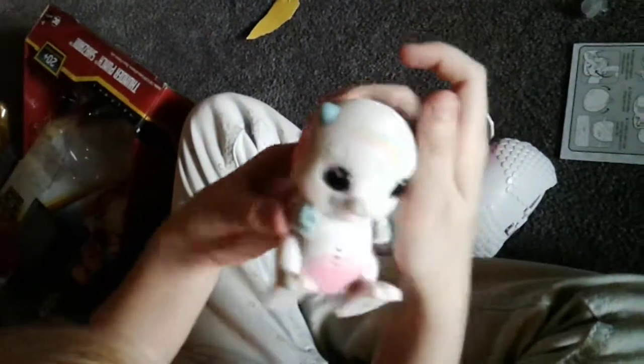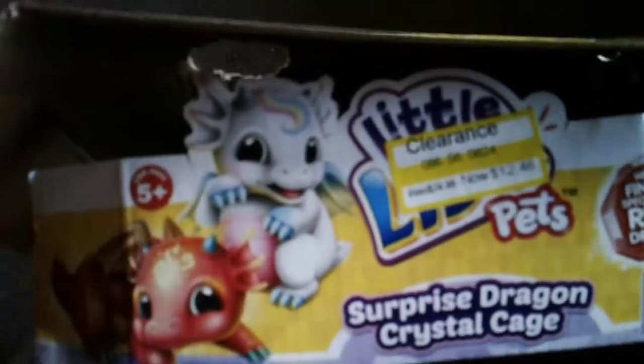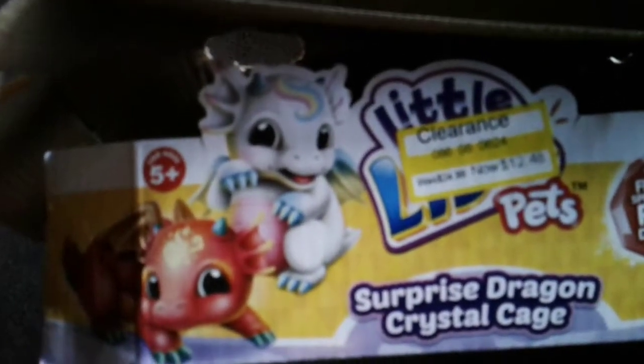I want this one. What's its name? I'm going to name it. Doesn't it have a name? Is there a name on the package? Let's see — we have a name on the package. It's on there — Surprise Dragon Crystal Cage. What's his name? I don't know. Oh, here are their names. Which one did you get? I got the one I wanted. It's called Dreambow the Rainbow Dragon! Dreambow the Rainbow Dragon? Yep. You got a cute one.